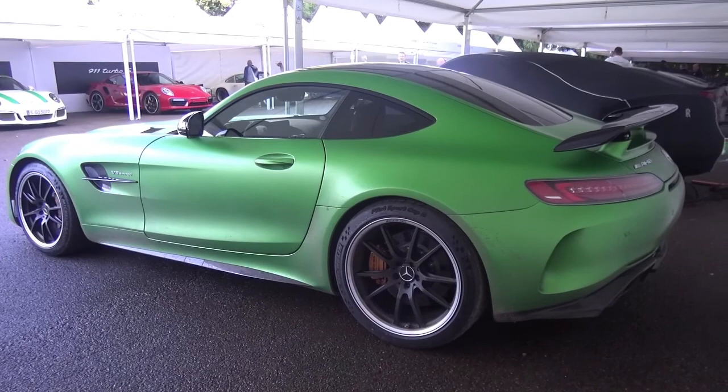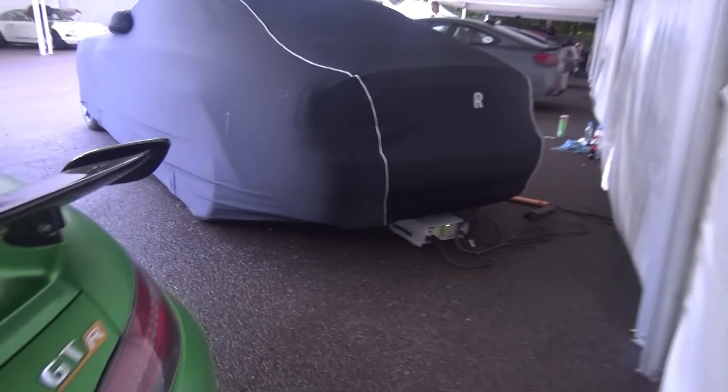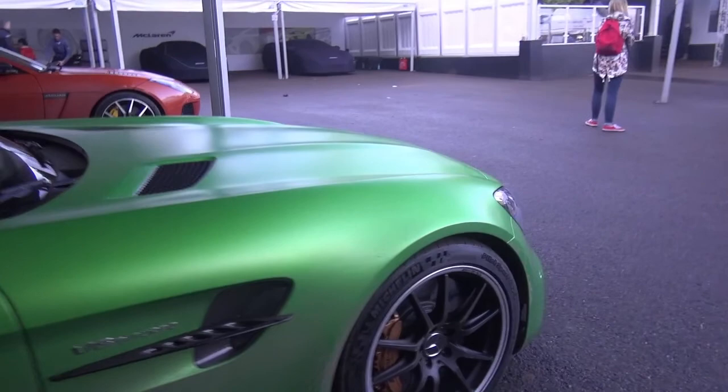It does sound good too — heard it a couple of times going up the hill climb. That's all in another video so that'll be on my channel, go find that if you want to listen to it. But yeah it looks pretty cool indeed. Obviously it needs a clean before a photo shoot or whatever, but it looks really cool and I like it a lot.